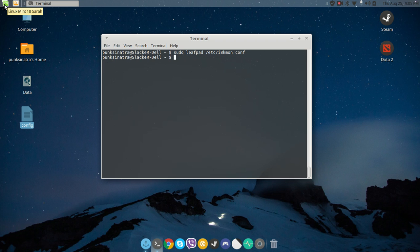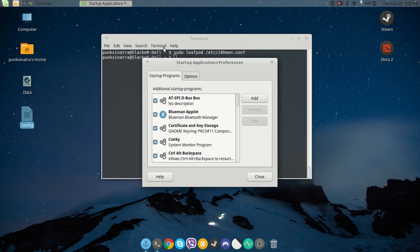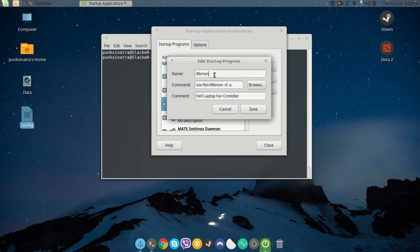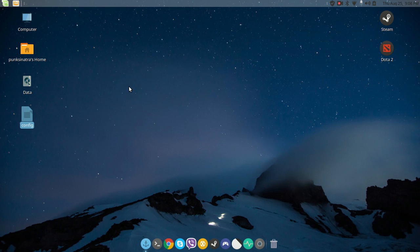Next you need to create a startup entry so i8kmon starts when Linux boots. In Linux Mint MATE 18, search for 'Startup' in the menu. Click Add — I already have mine set up. You enter the name 'i8kmon' and the command to run at startup, and add a comment so you remember what it's for: 'laptop fan controller program.' Once done, click Close. I normally restart the machine to test it and check whether the fan goes on and off based on your configured temperature thresholds.